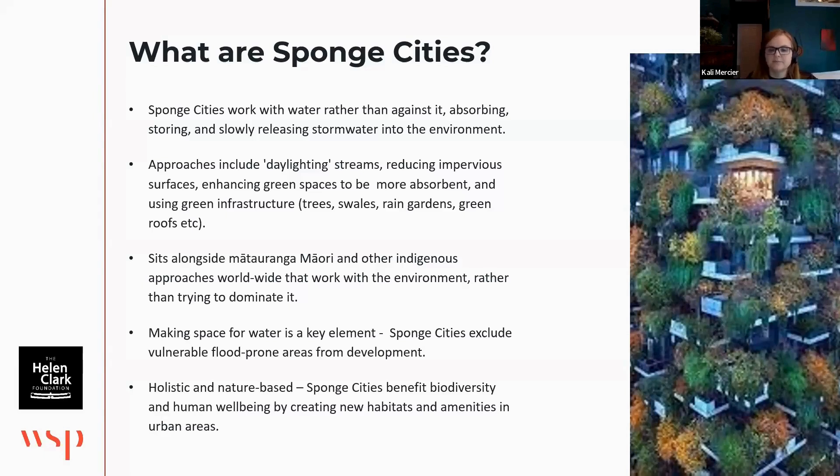When researching sponge cities it felt very right that it sits alongside mātauranga Māori — which for those not in New Zealand means traditional knowledge and wisdom — and which sees humans as just one part of the environment. So the environment is something to work on behalf of, rather than something to be controlled or dominated.